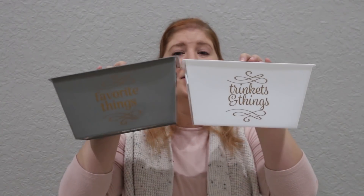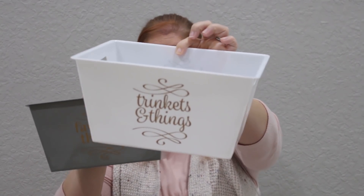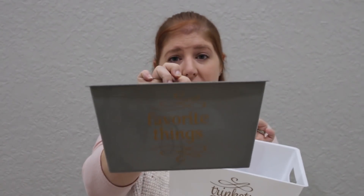That's it for the beauty section. I only got two containers — I do not need another container but I just couldn't help myself. These are going in my bathroom linen closet because I have a ton of little things I need to contain. One is white and says 'trinkets and things,' and the other is gray and says 'favorite things.' I thought they were super cute so I picked those up.